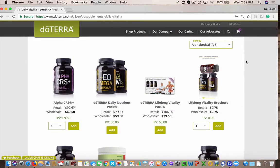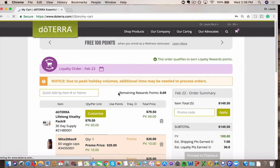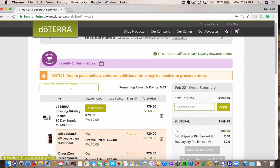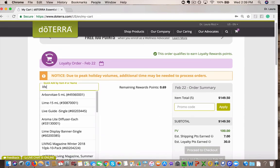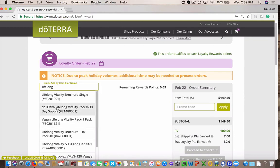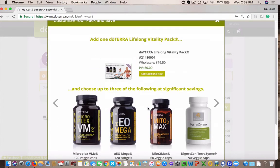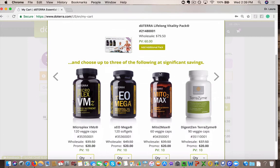So that's how you can add those in at a big savings into your LRP cart, which you guys can see here. You could also just go into your LRP cart this way and type in Lifelong Vitality Pack, and it will pull it up as well. Here it is, and it'll give you those same options to customize. So you can either search for it when you're shopping, or you can add it directly right into your cart.